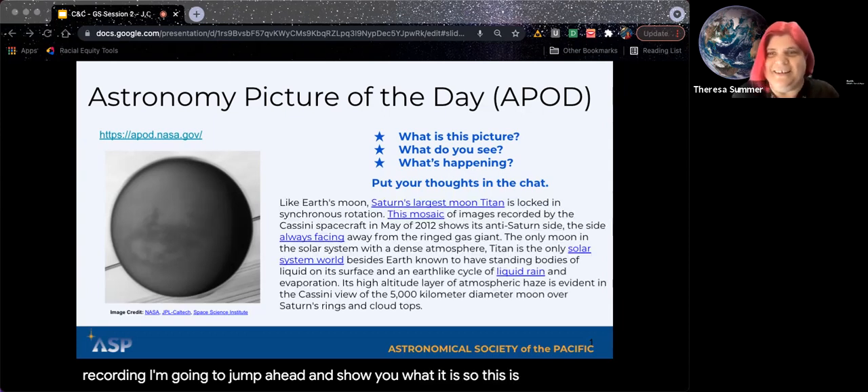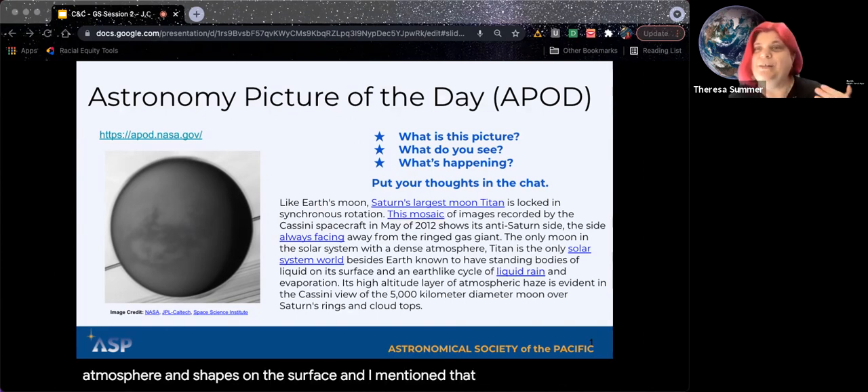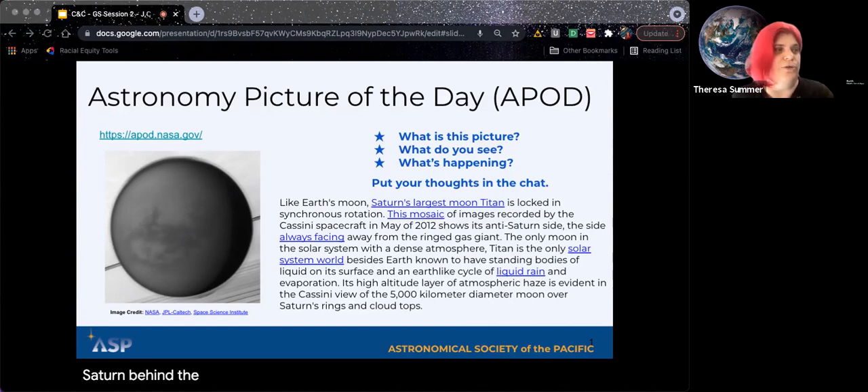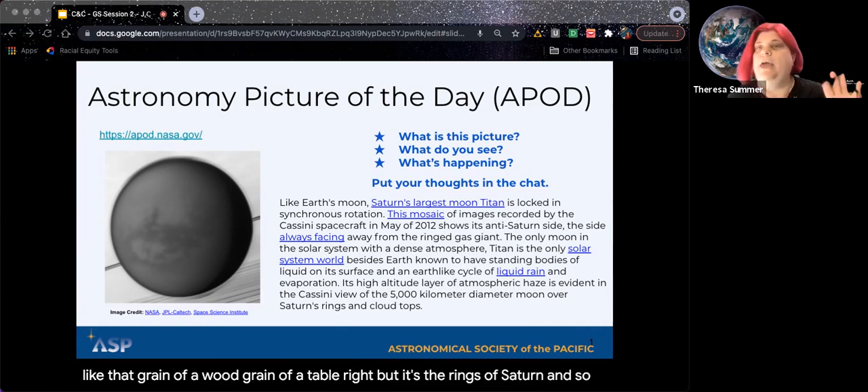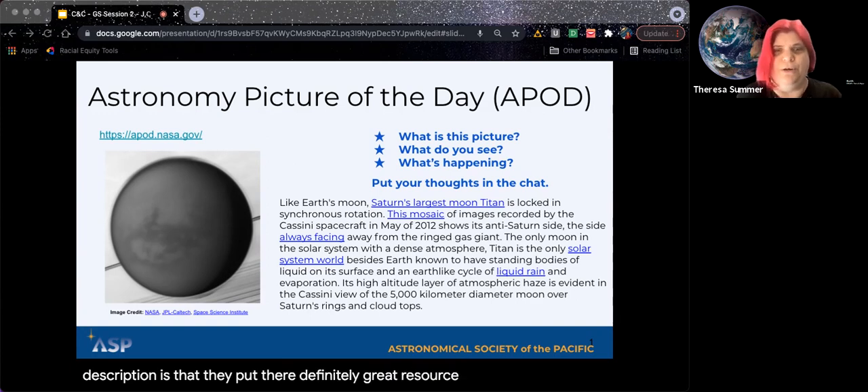So this is Titan, around Saturn's moon. Mike guessed it in the chat — he said he saw atmosphere and shapes on the surface. I mentioned that I see the rings of Saturn behind the image, which Tammy said looks kind of like a wood grain of a table, but it's the rings of Saturn. Every day APOD puts a picture up with a description. If you're going to be doing it with young girls, you want to use easier language than what comes with APOD, but it's a great resource. If you don't know it, you should check it out.